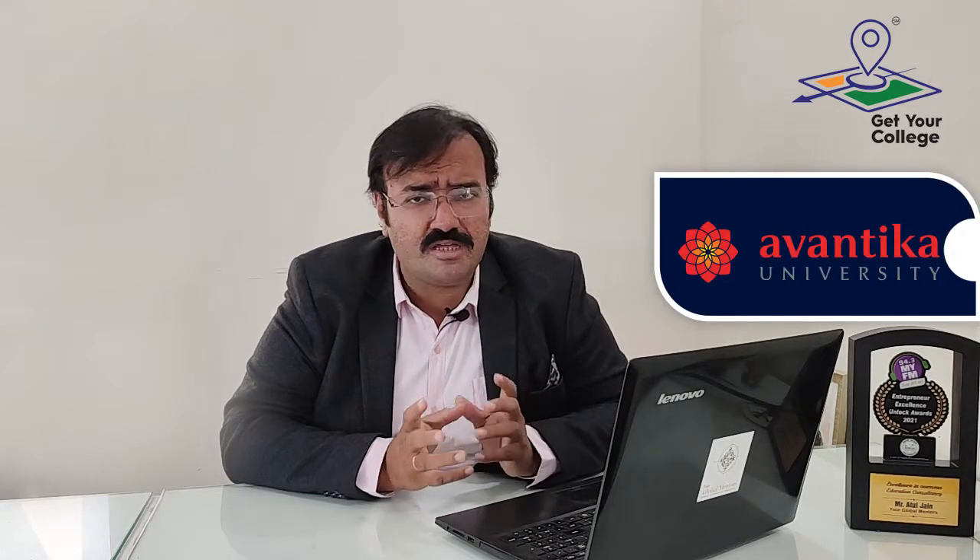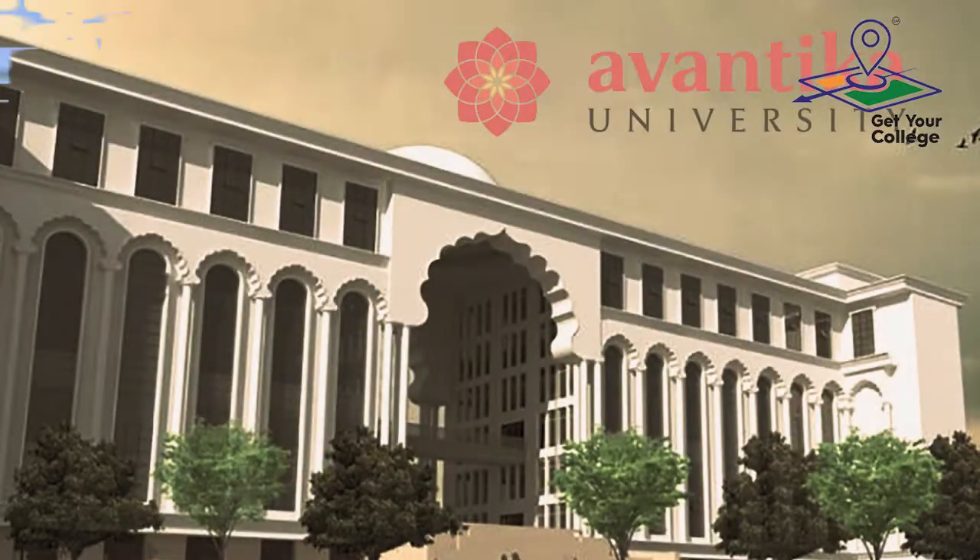Avantika University is located in Ujjain. It is about 50 minutes to reach there. And it is backed by MIT Group — Maharashtra Institute of Technology, Pune. It is a very renowned institute in Pune.